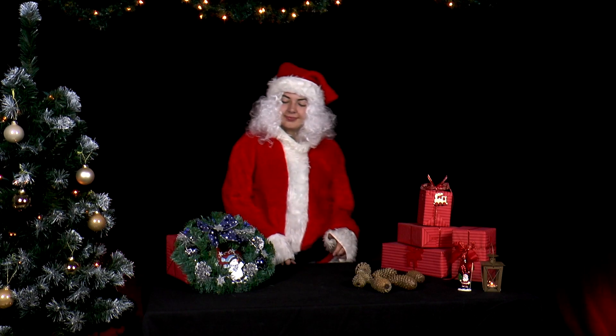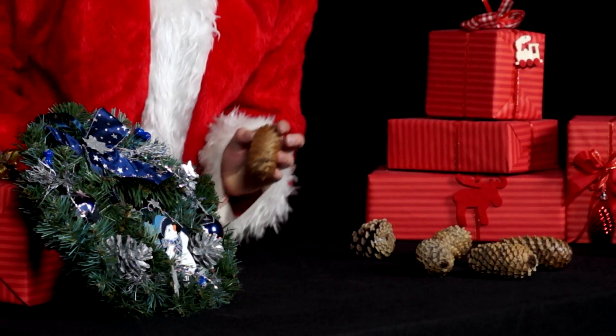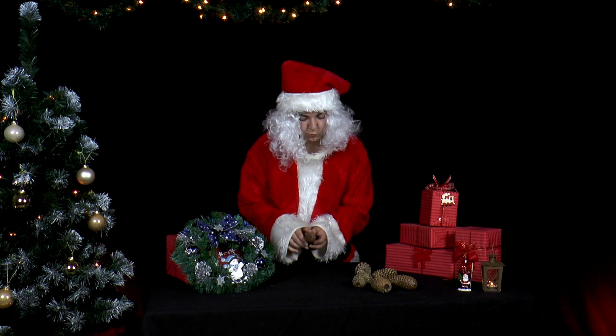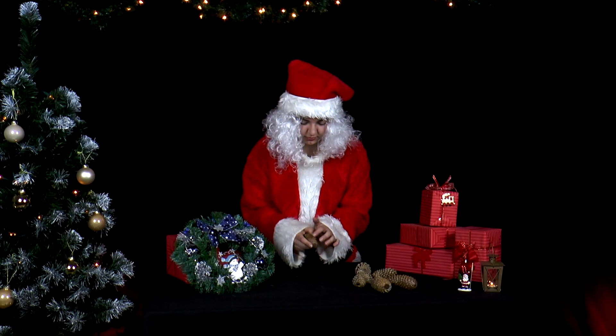Now that we are well into the first week of December, it is time to decorate the Advent wreath. Mrs. Santa has gathered some pine cones. But what is this? She discovers a strange spiral pattern on the pine cones.